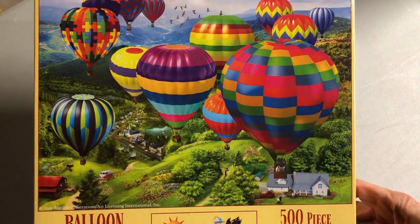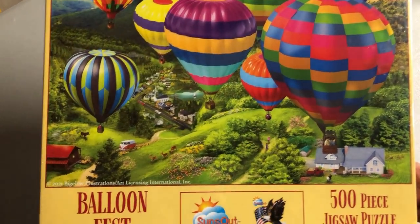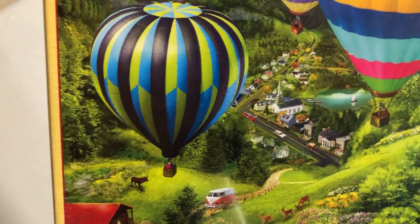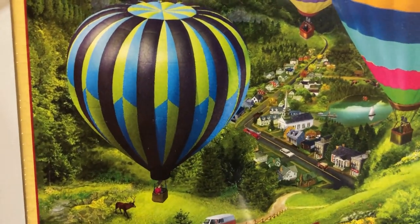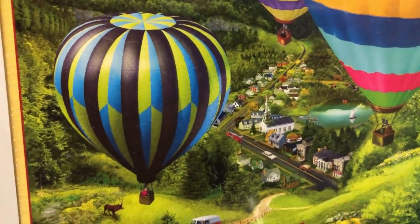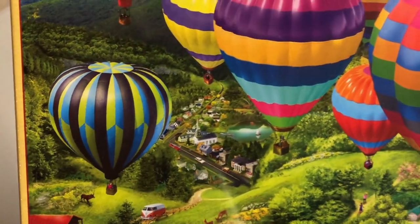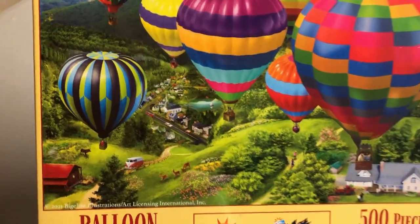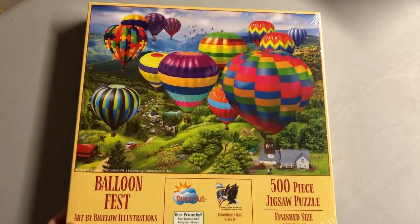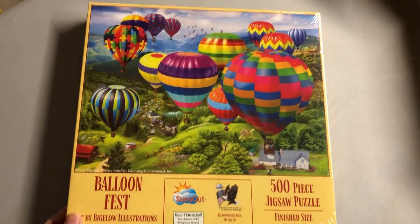Next from Suns Out is Balloon Fest. A lot of artists do these balloon fest pictures, but I challenge anyone to compete with me with the amount of detail — the fire truck down there, there is a whole town. I probably spent four days just doing the town, much less the balloons.